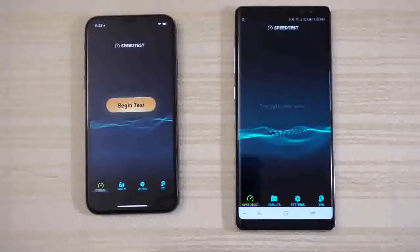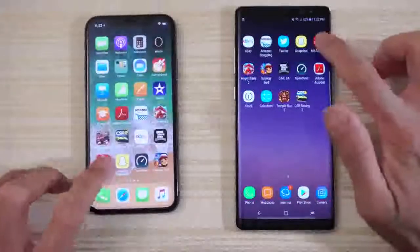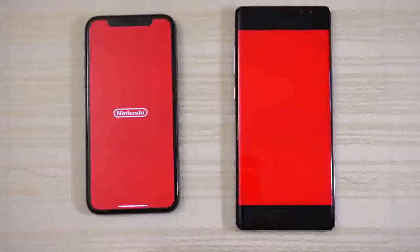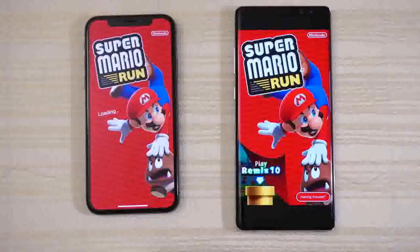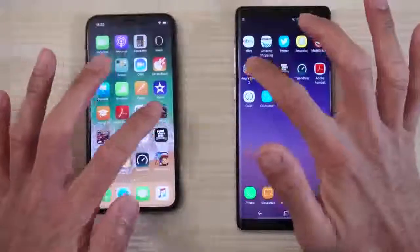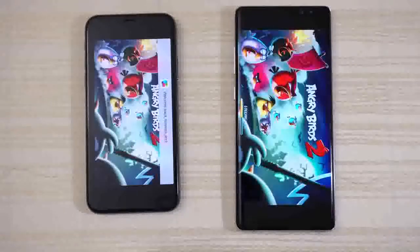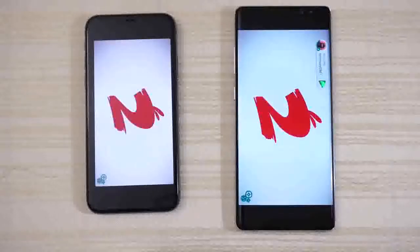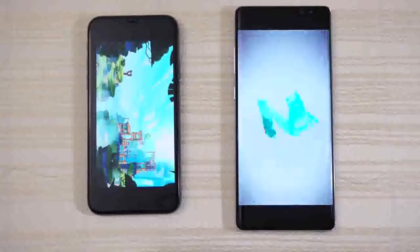Mario Run — looks like the Note 8 is out in front. But will the iPhone 10 catch up? No, it does not. Note 8 takes this game. Angry Birds 2 — Note 8 out in front, followed immediately by the iPhone 10. And the iPhone 10 opens this game a little bit faster on the second round, followed by the Note 8. We'll stop the game right there.